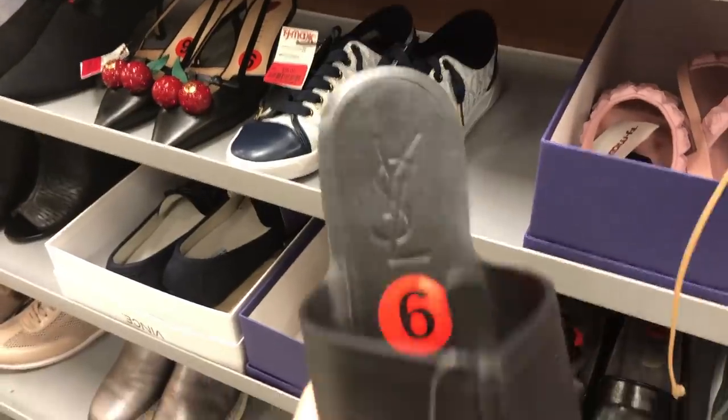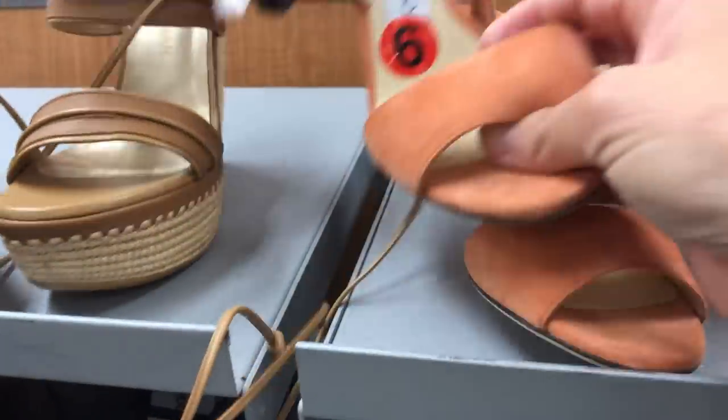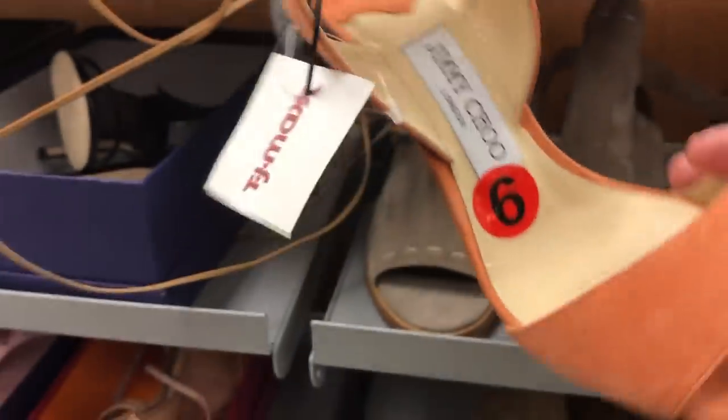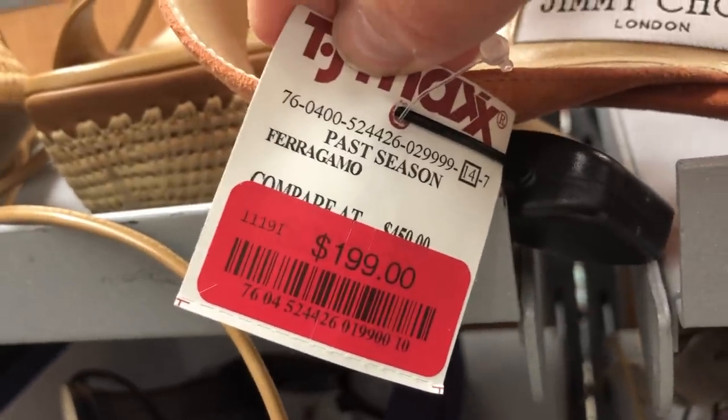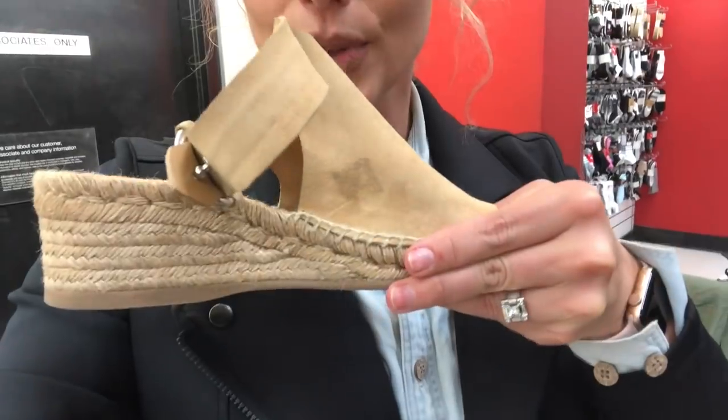The other great clearance area is shoes. Shoes are the best place I most often find a deal. Online returns tend to go to the shoe section and get marked down pretty quickly. Go through all the sizes because things do get put back in the wrong place. I could just keep shopping the shoe aisle — look at these. When do you see Rag & Bone suede espadrilles at TJ Maxx on clearance? The price tag is $69.